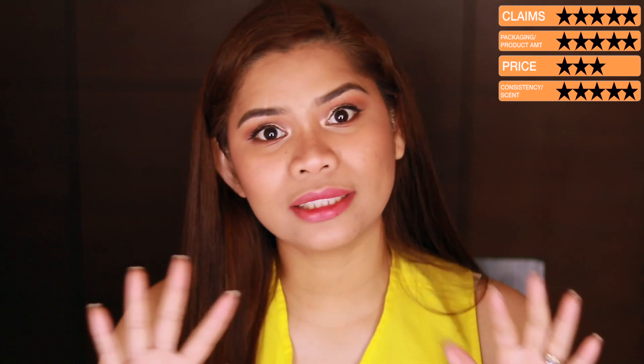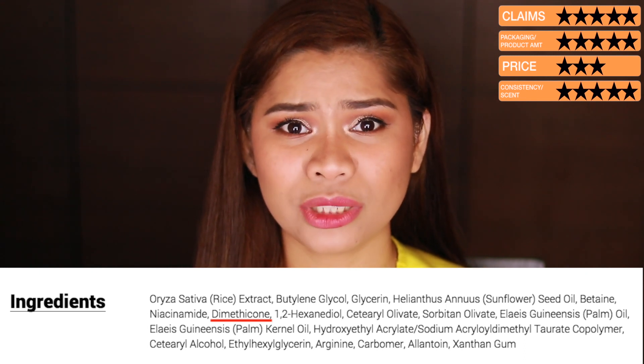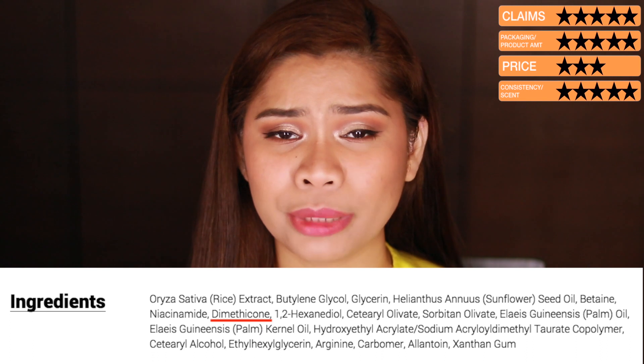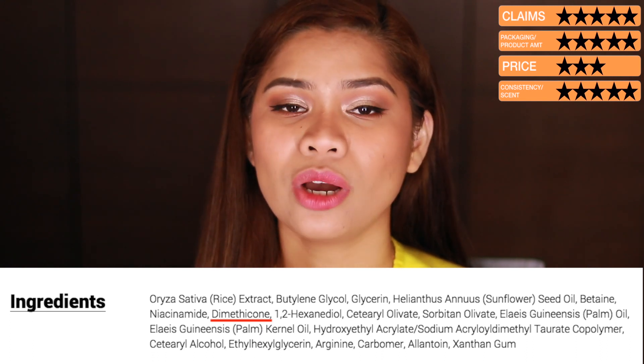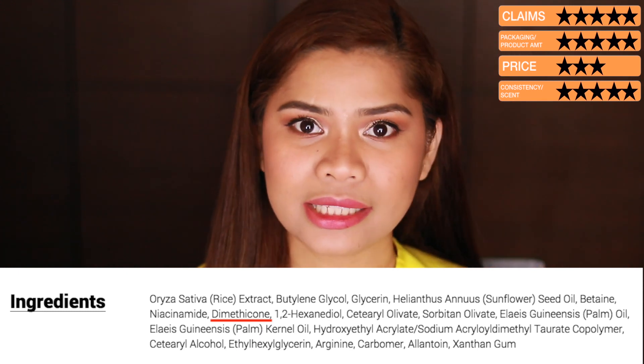For the scent, this doesn't have any fragrance at all. So if you're sensitive to fragrances, this is okay for you because it really has no smell. For the ingredients, I'll show you the full ingredients list on the screen. One thing to note: if you're allergic to dimethicone — which is a silicone-based ingredient — and you break out from it, this product does contain dimethicone. Other than that, there are no harmful ingredients included.